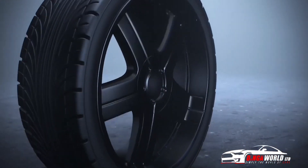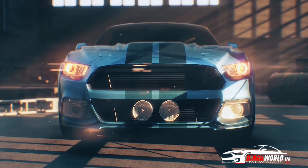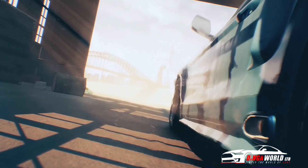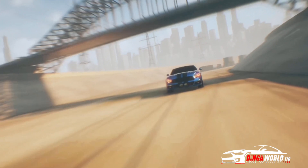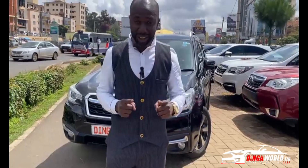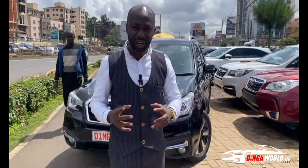You love cars, right? Probably even ready to buy one. The question is, how do you choose what's best for you — the model, the specs, the price, and everything entailing cars? Tune in to Dingawald TV to know more about cars. Hello guys, welcome back to Dingawald TV!